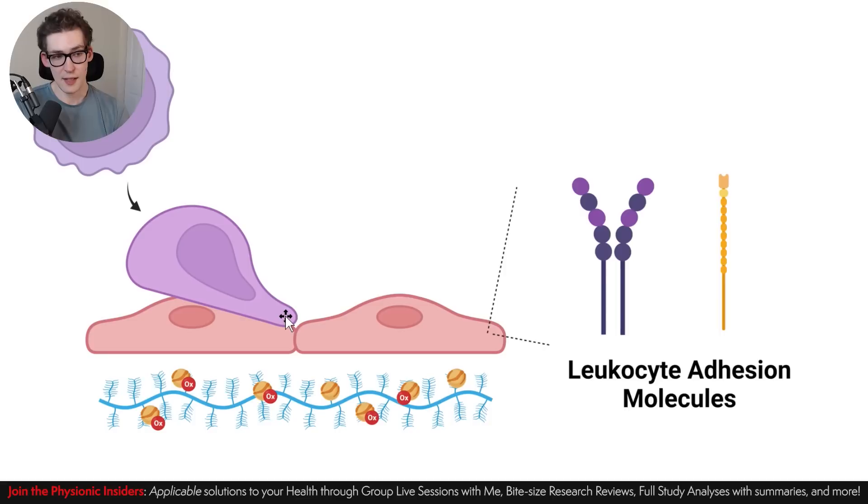As oxidation increases, endothelial cells begin secreting cytokines in the form of chemoattractants — molecules specific to immune cells that essentially recruit them. Think of the endothelial cells using a megaphone that only immune cells can hear. We see monocytes and cells of the adaptive immune system, like T cells, getting recruited. The immune cells tumble across the endothelial layer until they catch on one of the endothelial cells due to leukocyte adhesion molecules like E-cadherins, which allow the binding and stopping of these immune cells.